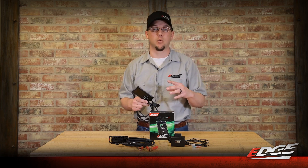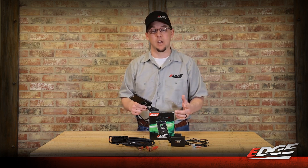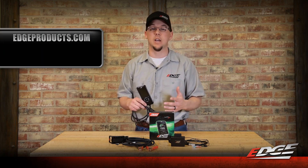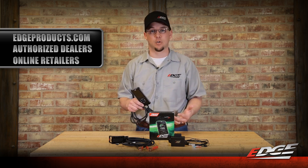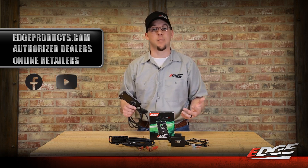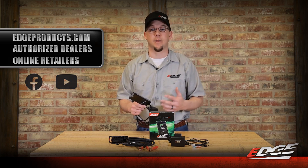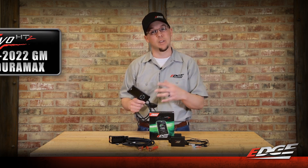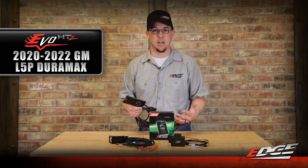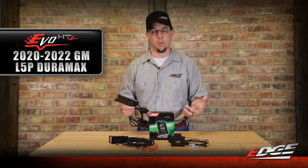We work really hard to make sure we offer a product that we're satisfied with and that we know our customers are going to be satisfied with. If you want to learn more about the Evo HT2 for your specific L5P, check us out at edgeproducts.com, our social media pages, and our YouTube channel with a bunch of information loaded there. You can also stop by your authorized Edge Products dealer, lean on their knowledge and prior experience with the Evo HT2 and the 2017 to 2019 models. If you have questions, please ask — reach out to us on social media and we're happy to help.